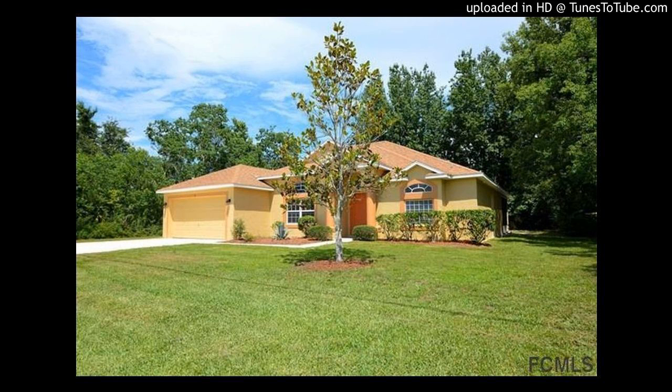The home also features wood and tile flooring, stunning archways, a separate laundry room, a covered and screened porch that is perfect for entertaining, and a spacious backyard.